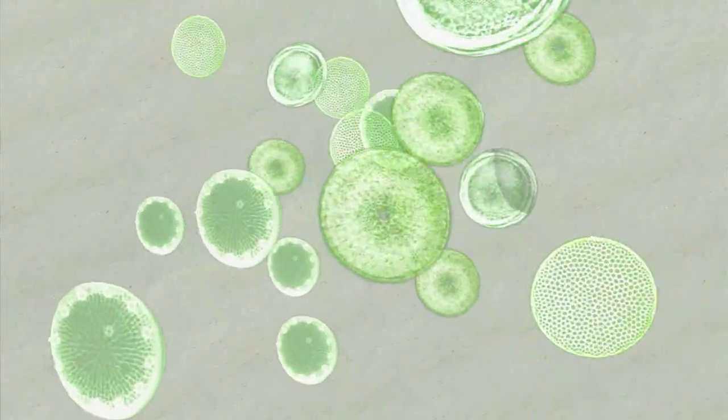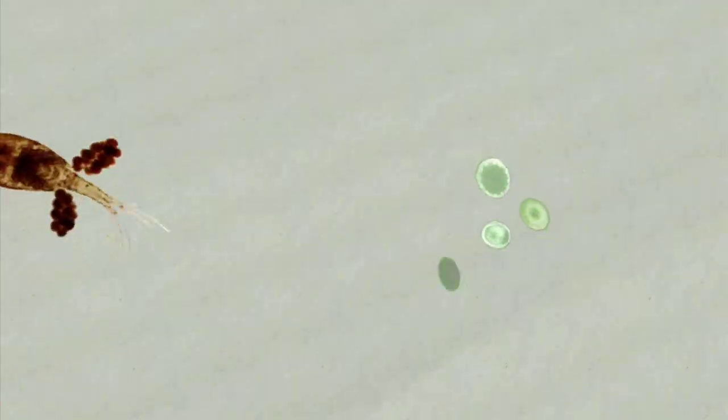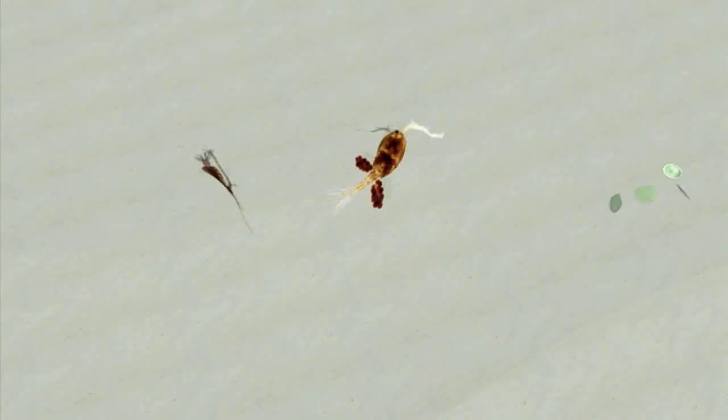If you were to take an empty Coke can and go scoop up some water from the shore, in that Coke can you would have on the order of 75 to 100 million phytoplankton. This invisible forest of phytoplankton is critical to life on Earth.